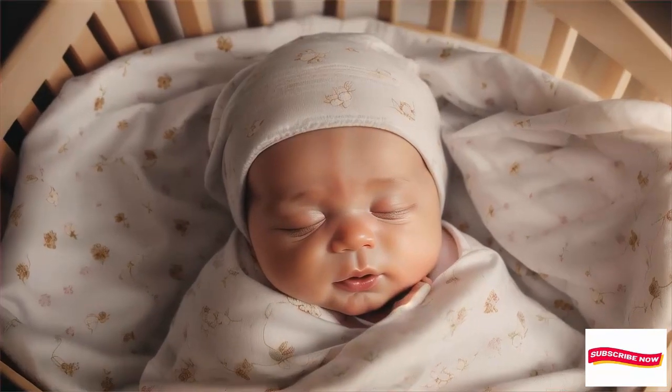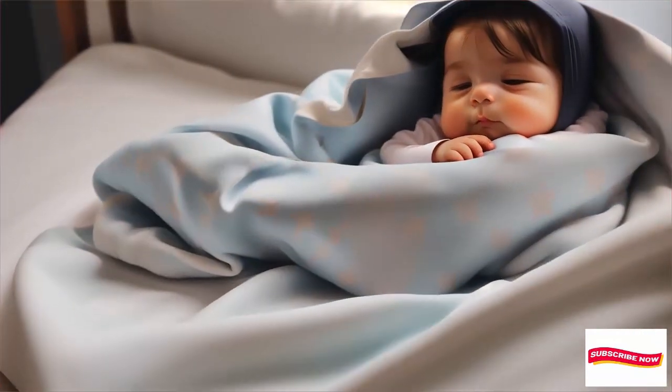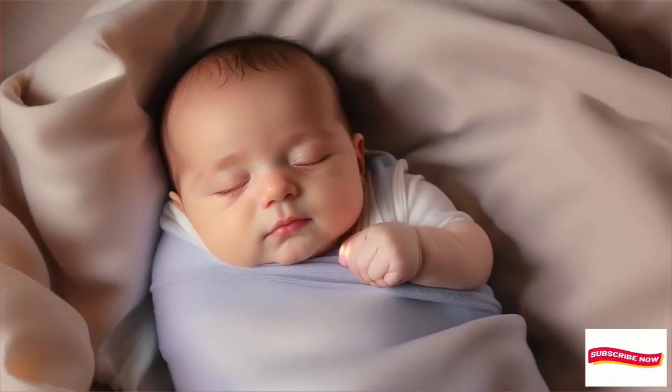Enter the arms-up swaddle blankets. These clever designs allow your baby to keep their arms free while still enjoying the benefits of swaddling.